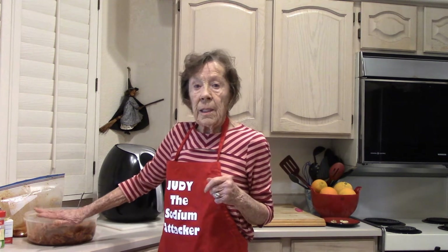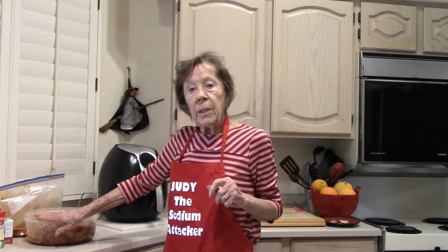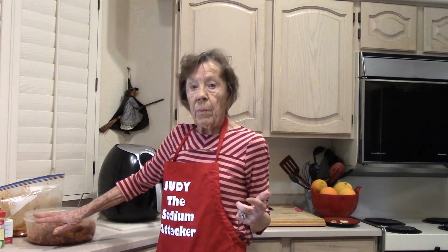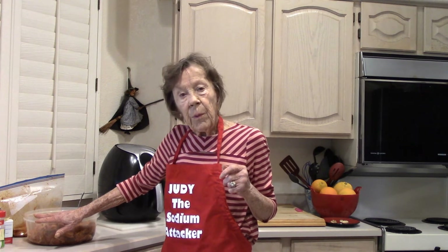I suggest that you make your one pound with my recipe, get it all finished, and do a taste test. You might want a little bit more garlic or pepper or paprika, and then you can doctor the recipe up and make it perfect for you.